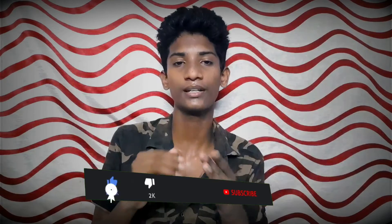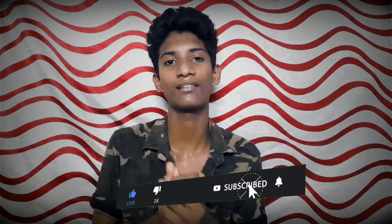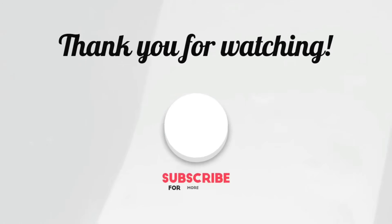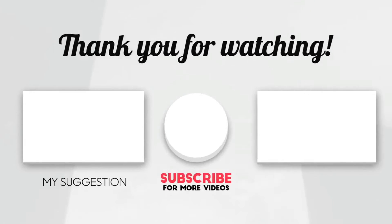Please like and share the video. Subscribe to our channel for a lot of tech information and tech bites. Please like and subscribe. Hi everyone, this is Ramsi Krishna — bye!